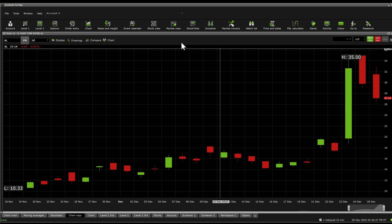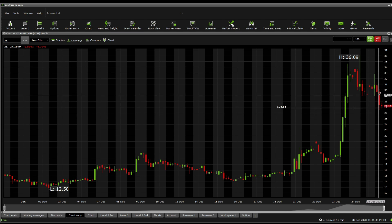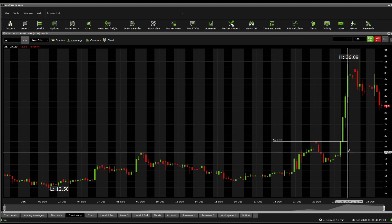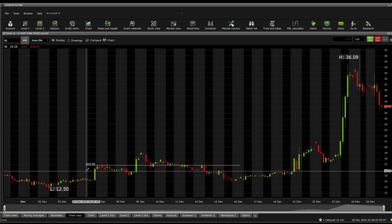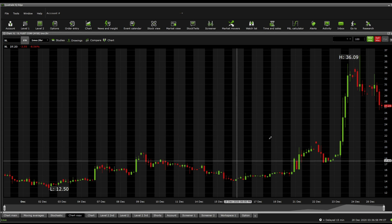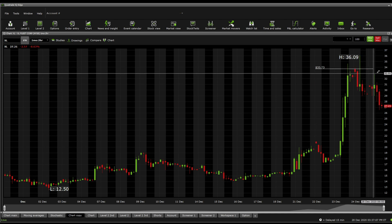Moving to a two-hour price action perspective: the current support is sitting at $26.86. Next support below that is $25.20, then $21.03. The really significant levels in my perspective are $19.01 and $17.93, followed by $16.86 — that's probably where it's going to accumulate. Significant resistance levels going up: $29.74, $31.03, $32.69, and $33.70.